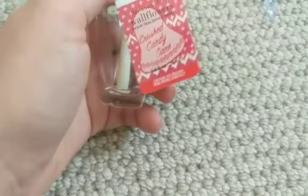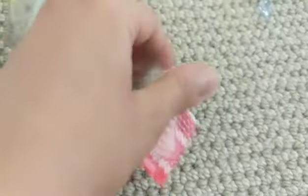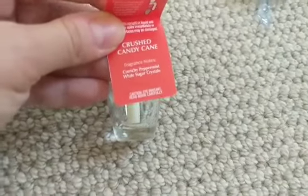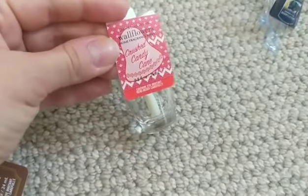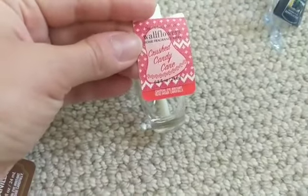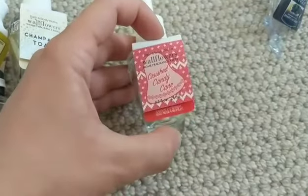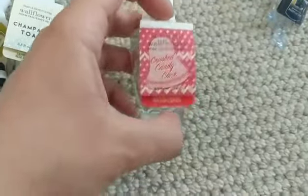Crush Candy Cane is actually one of my favorites and I purchased a couple backups. This did much better in wallflower form than as a candle, in my opinion. It's crunchy peppermint and white sugar crystals — super delicious. If you like peppermint scents, I actually prefer this over Twisted Peppermint.